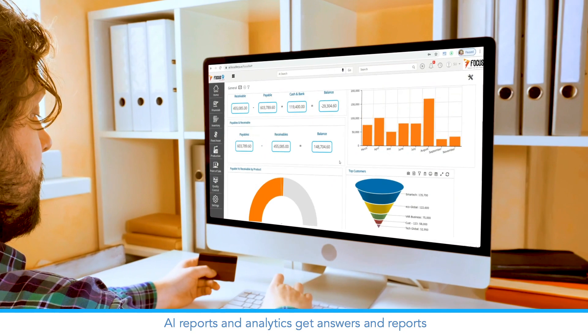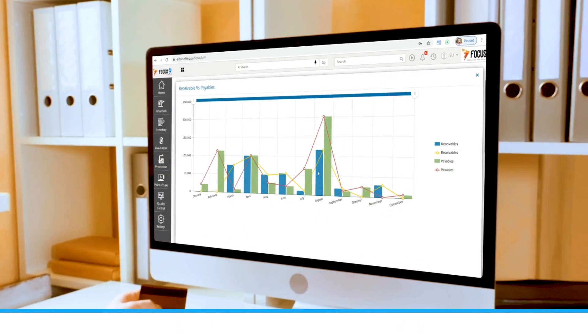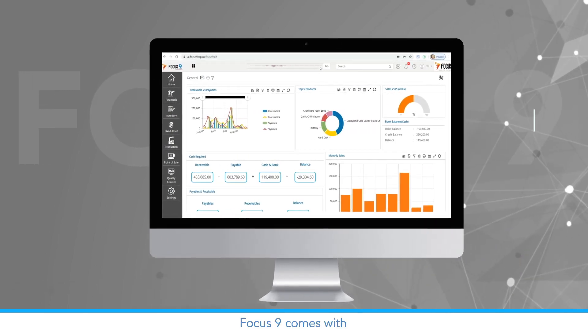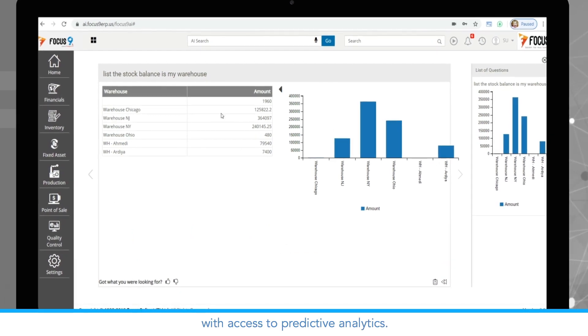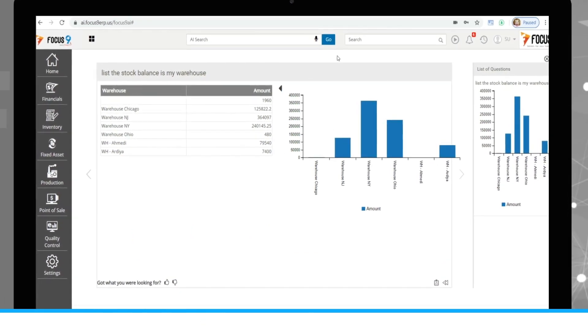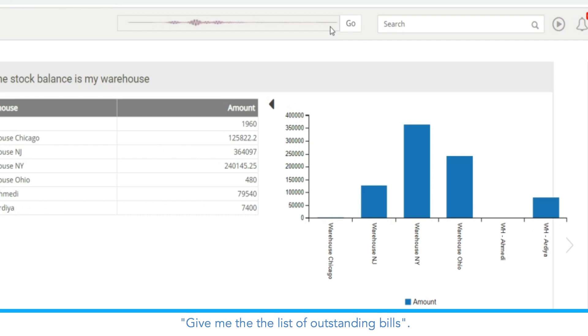AI reports and analytics. Get answers and reports from an intuitive conversational AI. Focus 9 comes with AI-powered reporting and analytics powered through voice, with access to predictive analytics. For example: "Give me the list of outstanding bills."